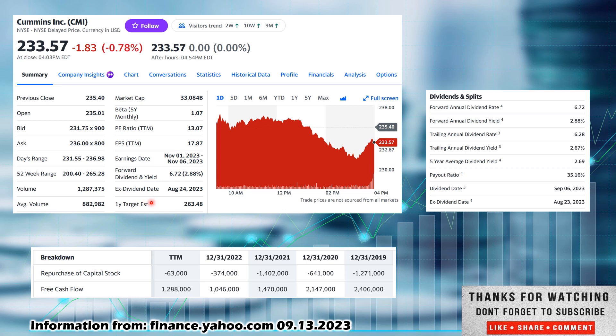A one-year target estimate, according to Yahoo Finance, is $263.48 per share. I like to look at statistics to see if they're potentially undervalued using dividend yield theory. Going to statistics and then dividends and splits — look at their five-year average of 2.69 and compare it to their current forward annual dividend yield of 2.88. Since 2.88 is higher than 2.69, that speaks to some potential undervaluation according to dividend yield theory. If this number was lower, that would speak to overvaluation — they are inversely correlated.